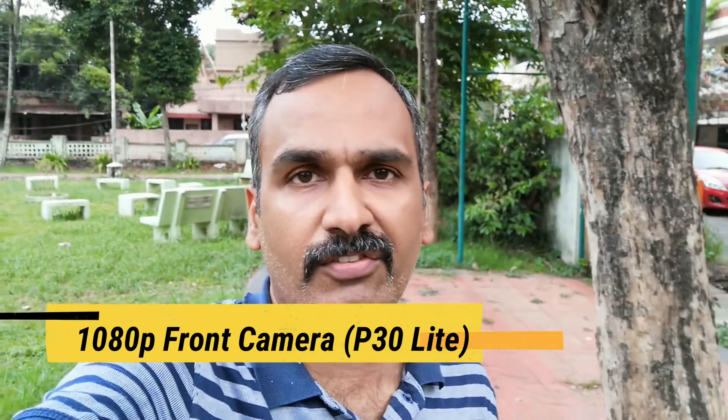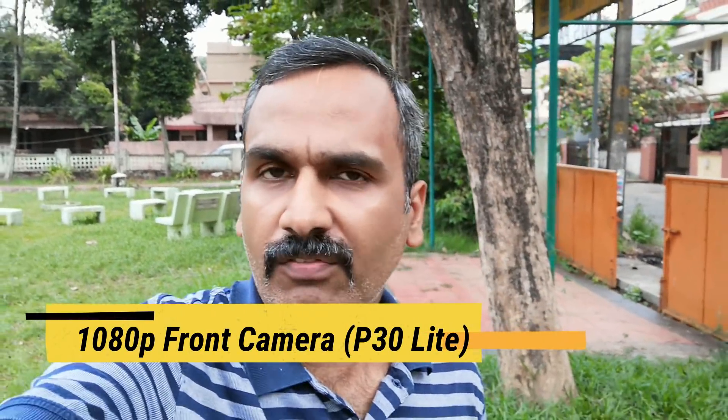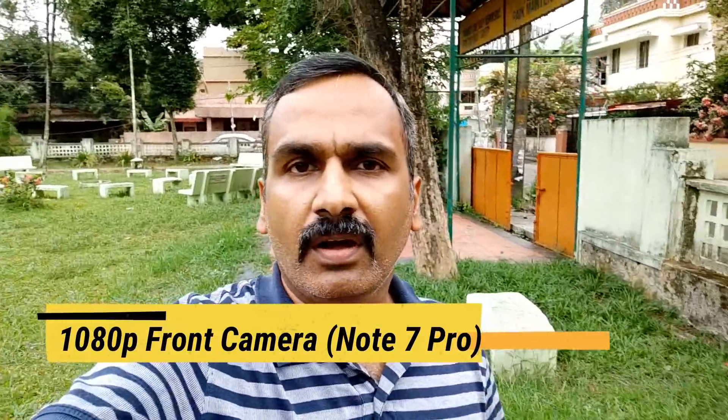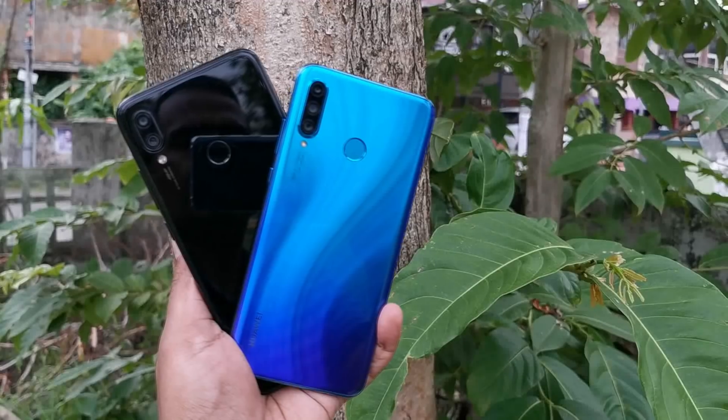Here is the front-facing camera sample taken with the Huawei P30 Lite, which has a 32 megapixel selfie camera — you can judge the clarity and audio output yourself. And here is the front-facing camera sample taken with the Redmi Note 7 Pro, which has a 13 megapixel camera recording at 1080p resolution — again, you can judge the clarity and audio output from the front camera.